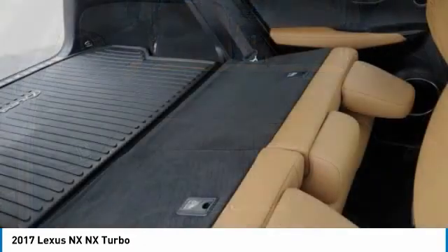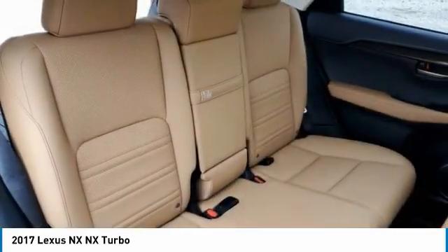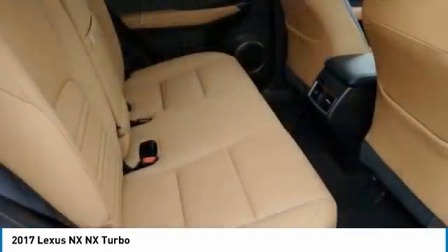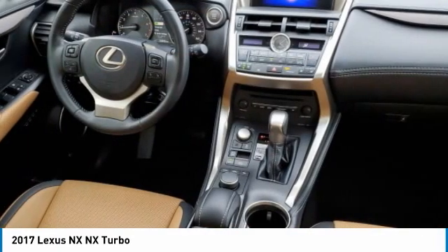all-wheel drive, heated mirrors, aluminum wheels, rear spoiler, brake assist, daytime running lights, four-wheel disc brakes, integrated turn signal mirrors, tires, front all season.